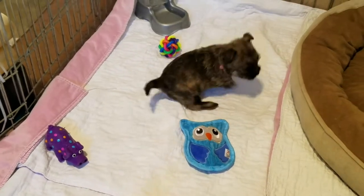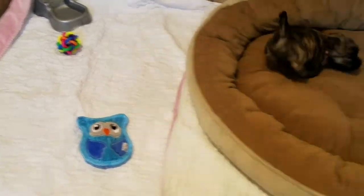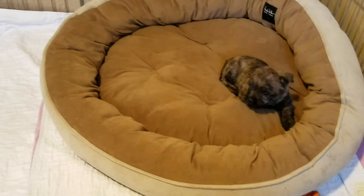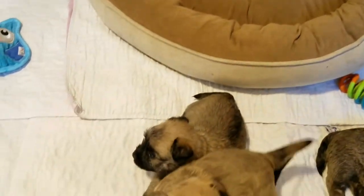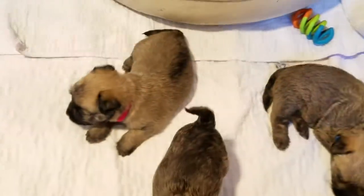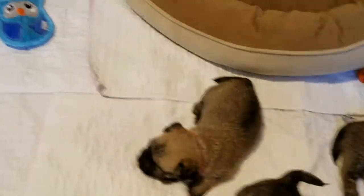And our little females — pink collars right there. So they're doing great. As you can see, they're well fed.